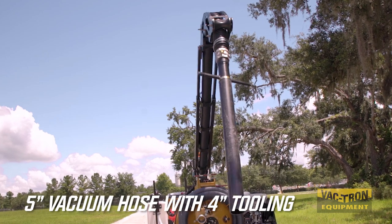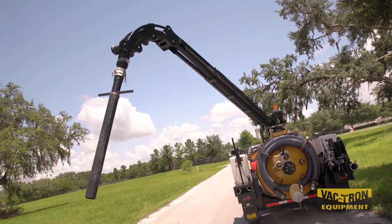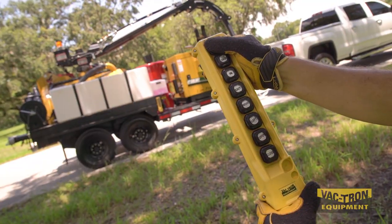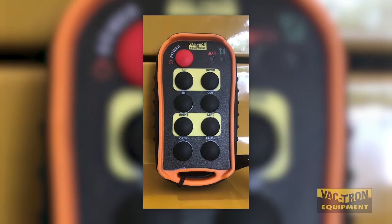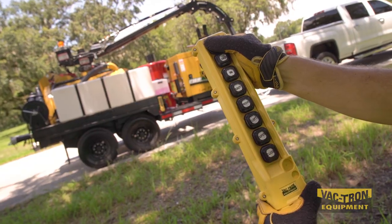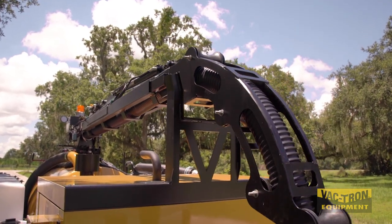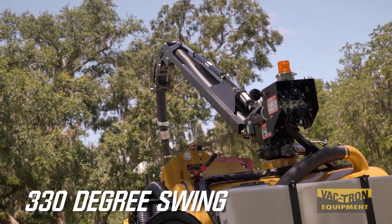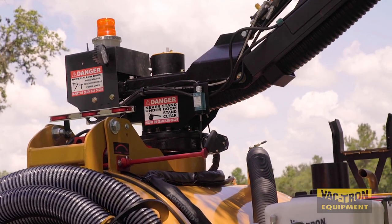The new design features a 5-inch vacuum hose with 4-inch tooling, and a hydraulic vacuum valve that is operated from the remote. There is an optional wireless remote available. The boom stores in front of the engine compartment and offers a 330-degree swing, and water jets in the base of the boom for easy clean-out.